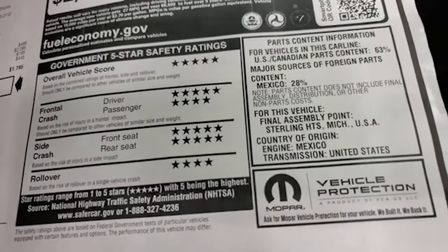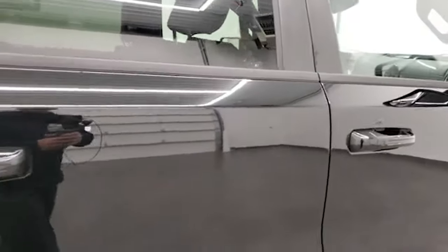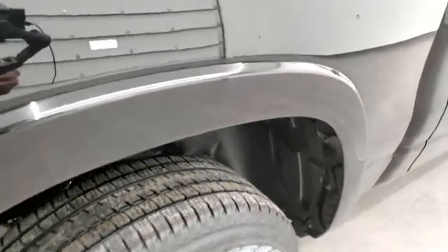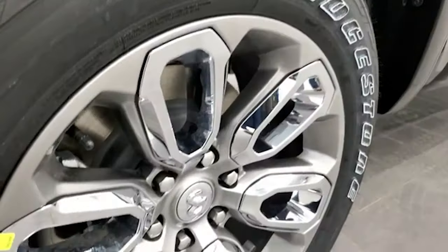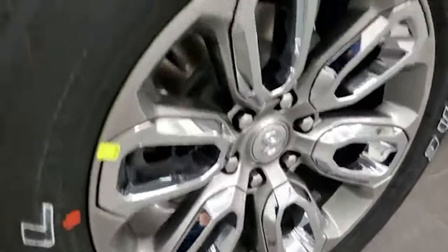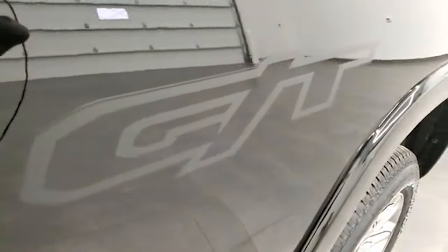Rams are very safe vehicles — 5 and 4 stars across the board, so you'd definitely feel safe carrying your family. The diamond black crystal pearl has a lot of metal flake in it and it's really a cool color, one of my favorites on the Ram. You also get the fender flares. This one has Bridgestone Dueler tires with an all-season tread pattern, and the painted alloy rims with chrome inserts are part of the sport package. You also get the GT logo on the side — it's just a decal sticker, so if you didn't like it you could remove it easily.